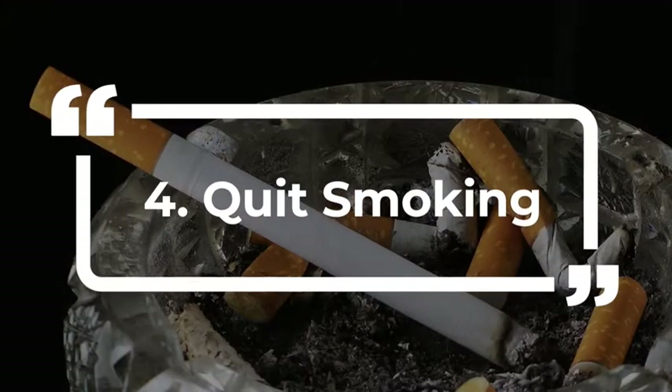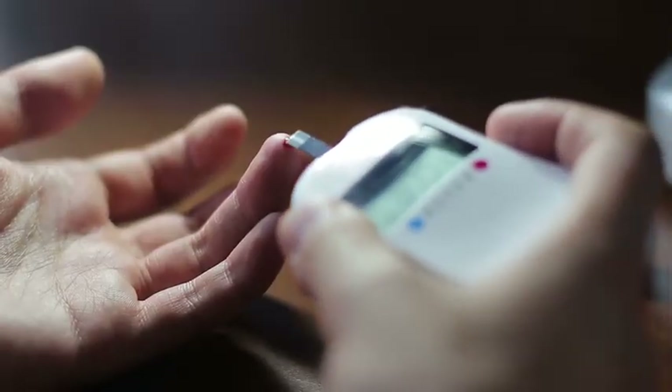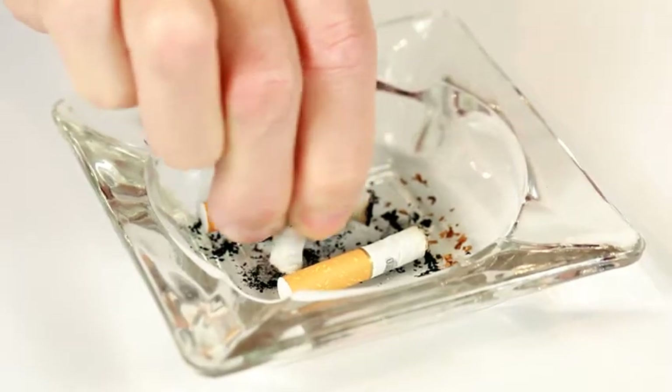4. Quit smoking. Kick the habit. It'll give you better control of your blood sugar levels. As simple as it sounds, this is essential.